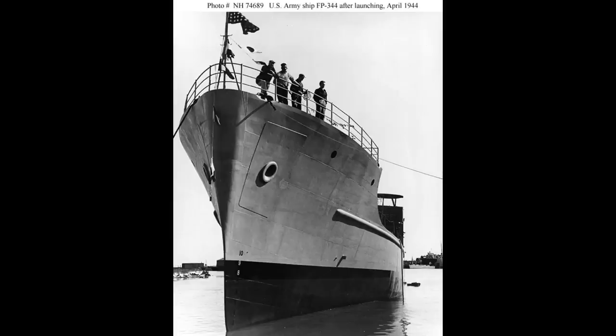USAV FP344 started life as part of a relatively mundane class of light cargo ships built for the US Army — so mundane that she had a number designation rather than a name. With a displacement well under a thousand tons and a mere 10-foot draft, she was well suited to moving small amounts of cargo around shallow coastal environments, but was just about large enough to make her way unassisted across the oceans for redeployment.